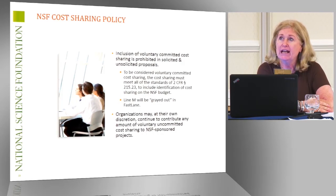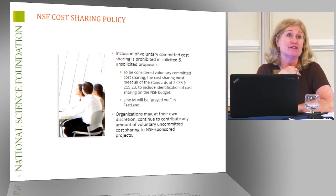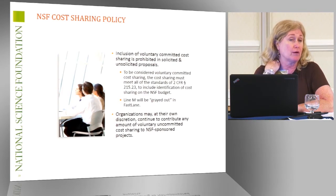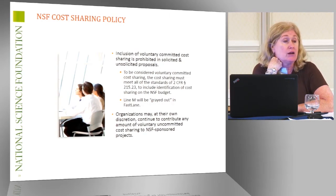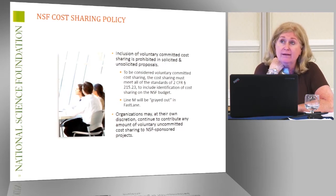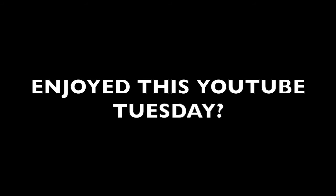We put a requirement on there. If it's not on Line M, we ask you to tell us the amount — no more, no less. If it's not on there, that's a requirement for the program. Otherwise, we don't want it on the budget. You can do as much voluntary uncommitted cost-sharing as you want; we tell you to put that in Facilities, Equipment, and Other Resources.